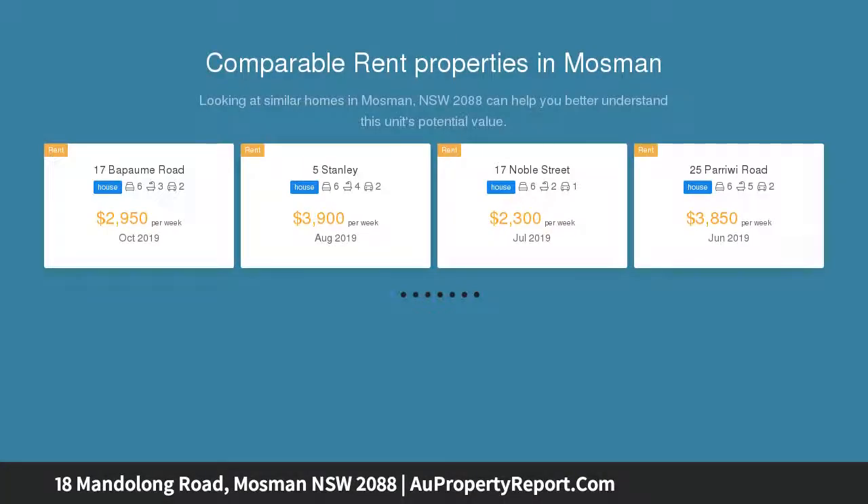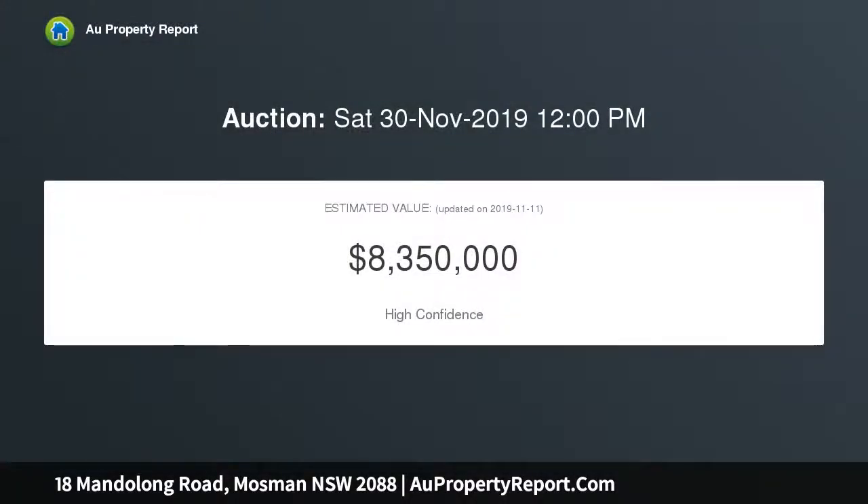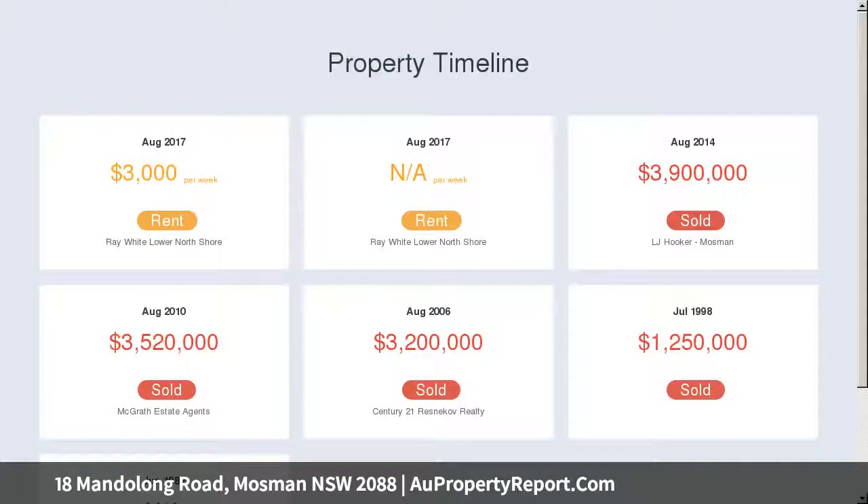Overlooking the glistening harbor, you'll adore the exclusive setting just a stroll into the heart of Mosman Village, with the shoreline of Balmoral at the end of the street. Choice of living and dining rooms create unrivaled versatility.